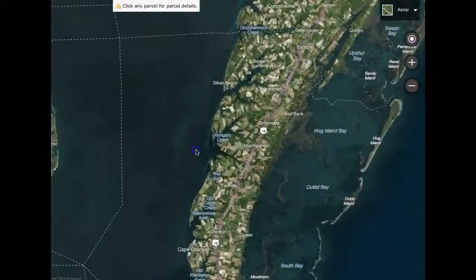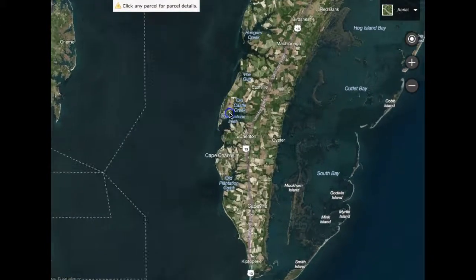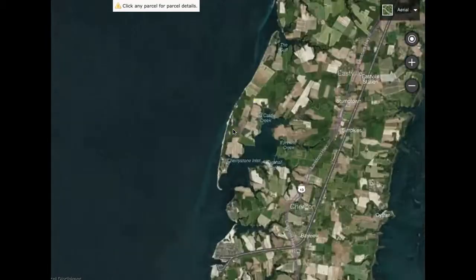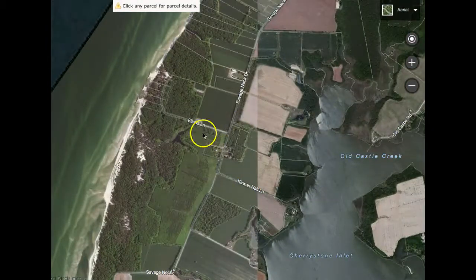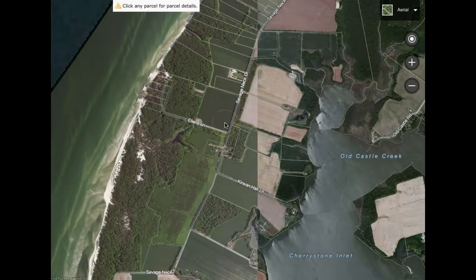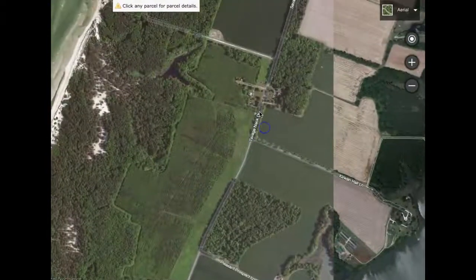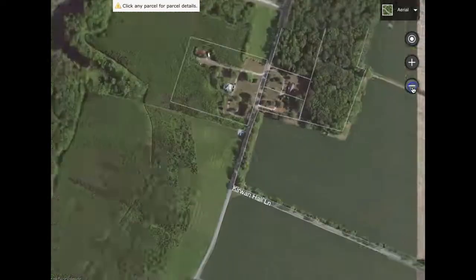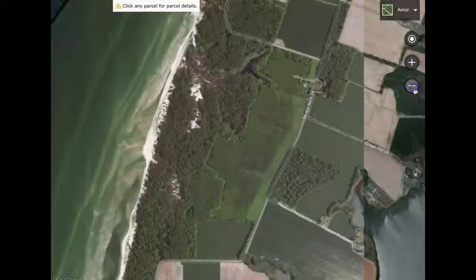There are a couple of spots in Northampton County with public beaches. North of Cherrystone Inlet — Cherrystone Campgrounds — is an area that most people are not aware of, down here on Savage Neck Road. It is Savage Neck Dunes Natural Preserve area — 300 acres. You have a couple of miles of beaches and miles of hiking trails throughout the preserve. You can access it from Route 13 via Savage Neck Drive. There's a small parking lot with a little sign announcing you're at the preserve — eight to ten cars — and off you go hiking into the nature preserve. It's public and free.